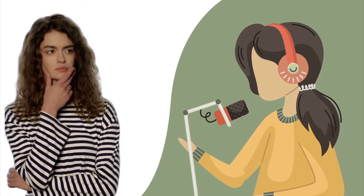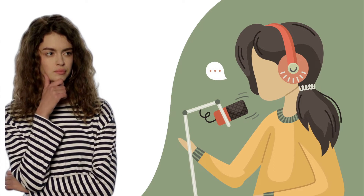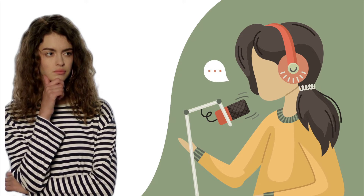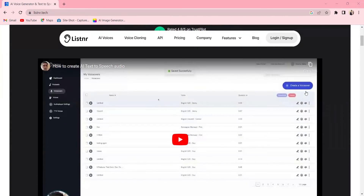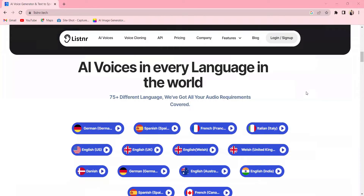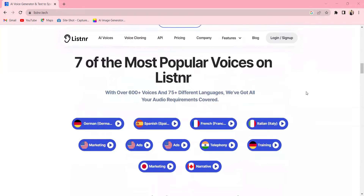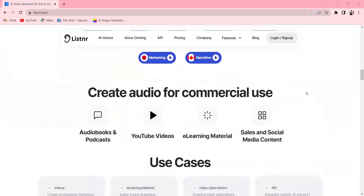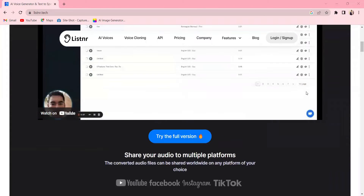Are you tired of recording your own voiceovers or paying expensive voice actors? Well, no worry. Introducing Listener, the AI-powered text-to-speech generator. With Listener, you can easily create realistic voiceovers with some of the best AI voices available. And the best part, it's super simple to use.